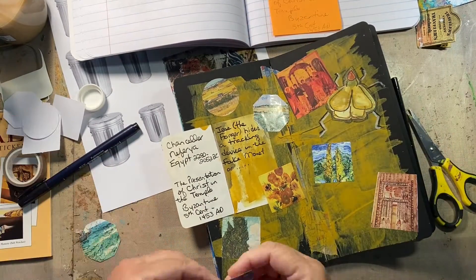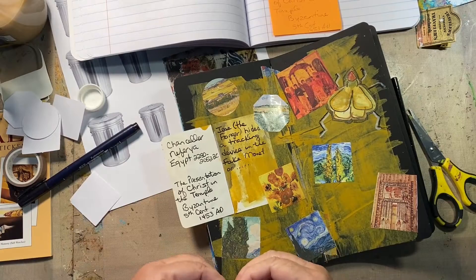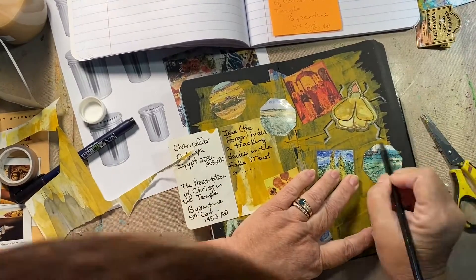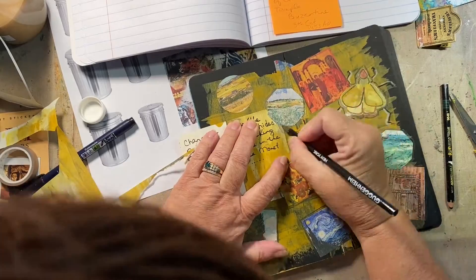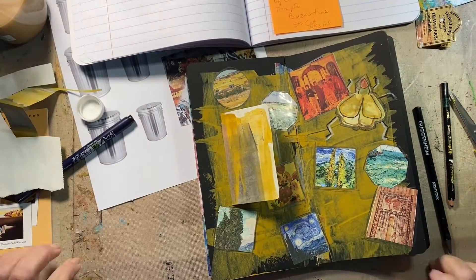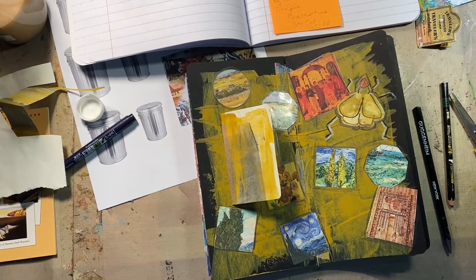There are two bigger hospitals — MUSC in Charleston and one in Greenville — and they're all under the same conditions. It's astronomical. The schools here are crazy. A third of one class is at home right now. They refuse to send the kids back home for their safety because the parents say it violates their human rights. The lady that works with my husband was supposed to be in court with him today and she can't go.